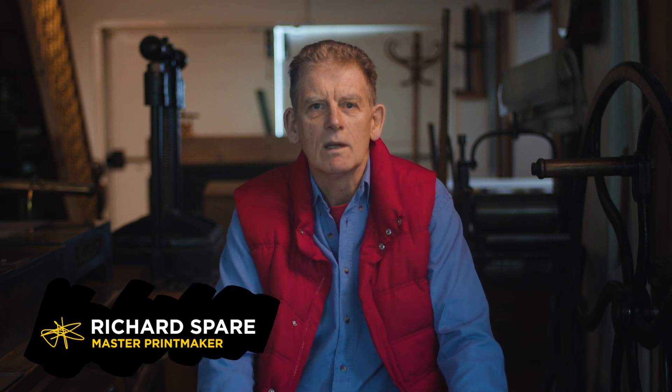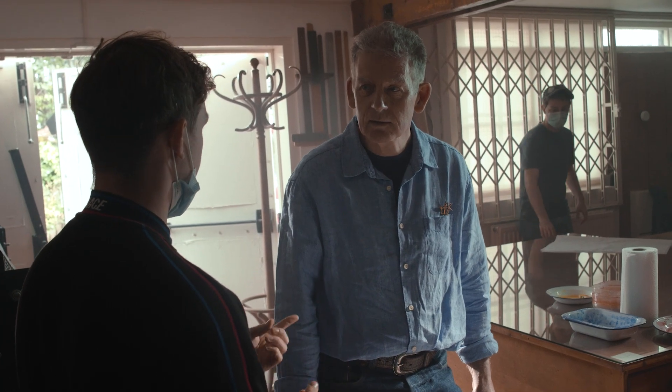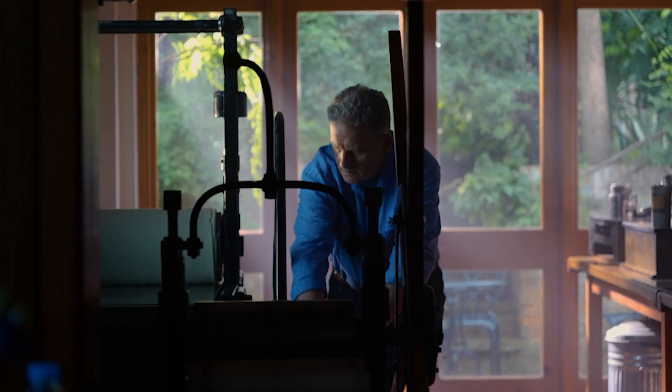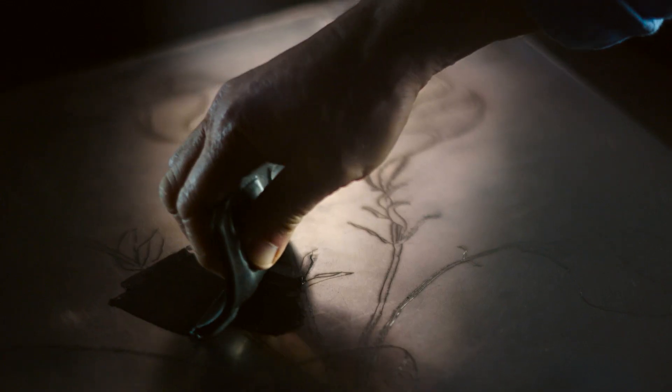My name's Richard Spear and I'm a printmaker. I've been making artwork like this for about 50 years — started off at Art College and continued ever since. Rembrandt's work, really — looking at his work, he was operating in the 1600s and it's still possible just to produce work of a similar style. It's a lovely process. It's beautiful and simple and I love the line. The process is just very beautiful.